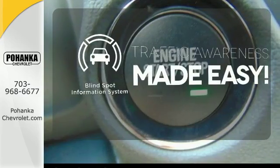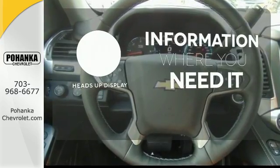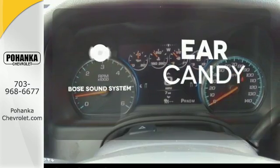The blind spot indicator helps you maneuver through traffic. The heads-up display will give you all the information you need right where you need it. The Bose sound system gives you a rich listening experience.